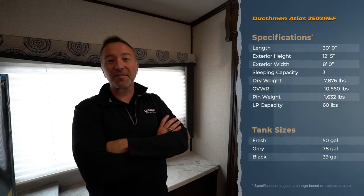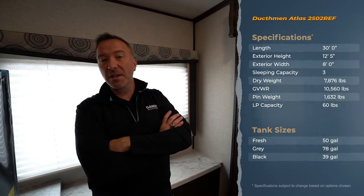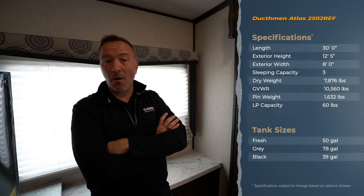Hey everybody, what's up? It's Chris Young from Gander RV and Outdoors standing inside the 2020 Dutchman Atlas 2502 REF. Dutchman designed their fifth wheel travel trailers to be inviting with the furniture and give you room to enjoy and play while out and about, all at a very affordable price point.